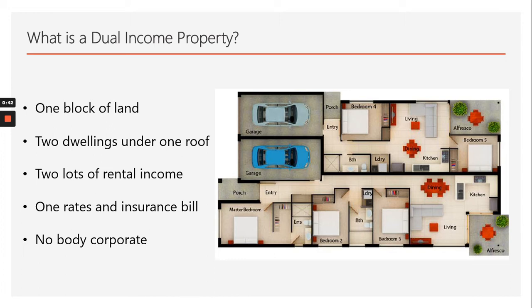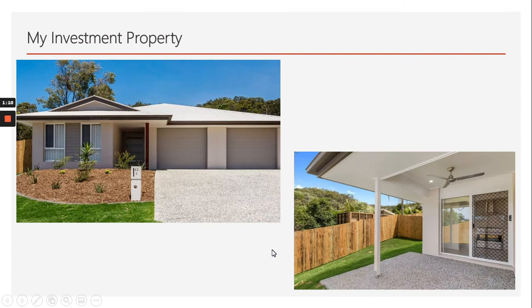Looking at the floor plan, on the left hand side of the property we have a two bedroom residence with its own entrance, fully self-contained, with its own alfresco area. On the right hand side we have the entrance way, a master bedroom with its own bathroom, and then two further bedrooms with a separate bathroom as well. Designed to look like a traditional home but in fact we have two rental income sources.